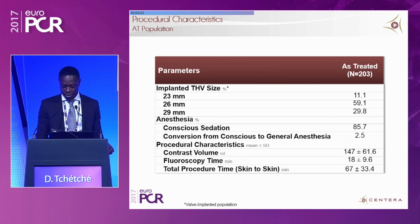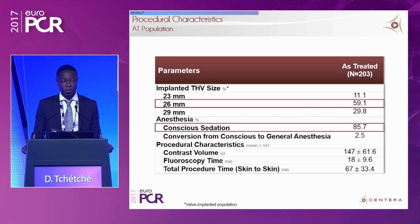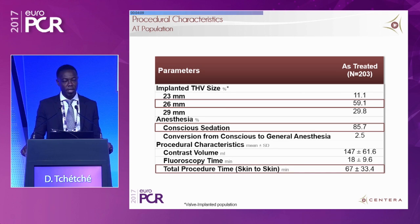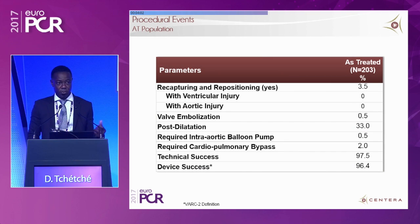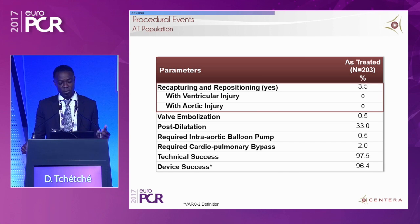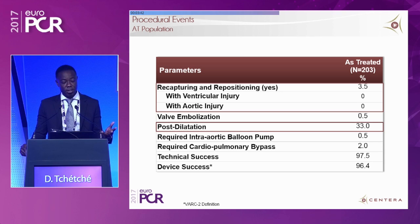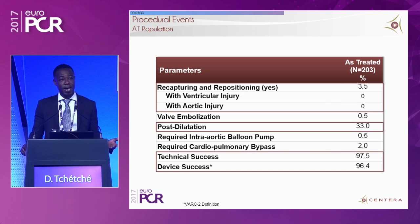Procedurally, the vast majority of devices used were 26 mm in 60% of cases. Almost all patients were performed under conscious sedation — a contemporary approach for a transfemoral TAVI cohort — with a short skin-to-skin procedure time of 67 minutes. The valve is pre-attached and repositionable up to 85% of deployment, though that feature was only used in 3.5% of patients, expressing the stability of the device. Post-dilation was required in 33% of the population, and at the end, technical and device success were both high.